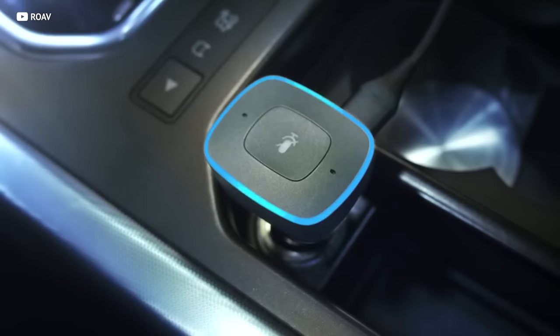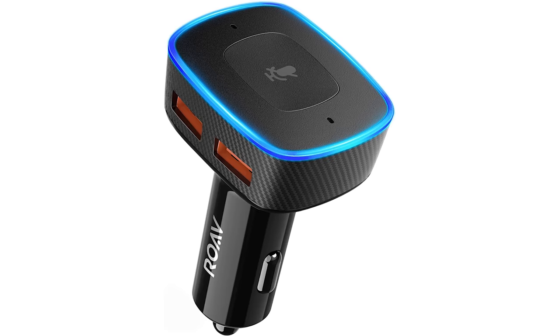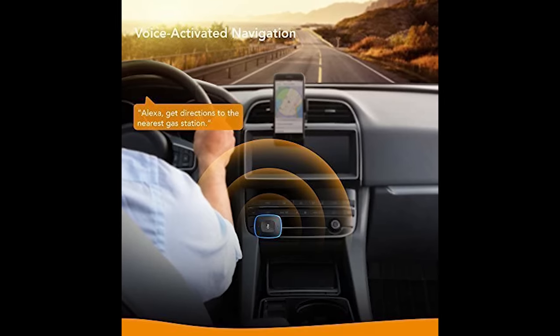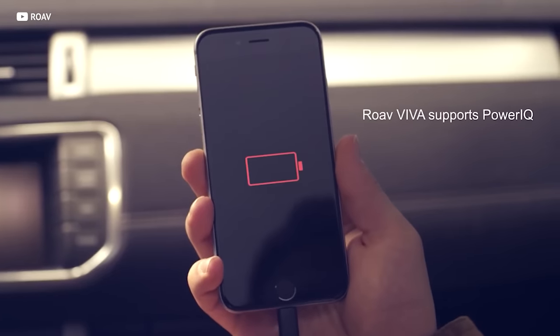Having a heads-up display might make you feel like you're flying a fighter jet in 2050, but in 2020 the hottest thing right now are voice assistants like Amazon Alexa. Now you can add Alexa to your car with the Roav Viva — it's Amazon Alexa for your car. With a touch of a button it can make calls, turn on your smart home lights, order a pizza — you name it. It even comes with two high-speed USB charging ports, all for only $30.